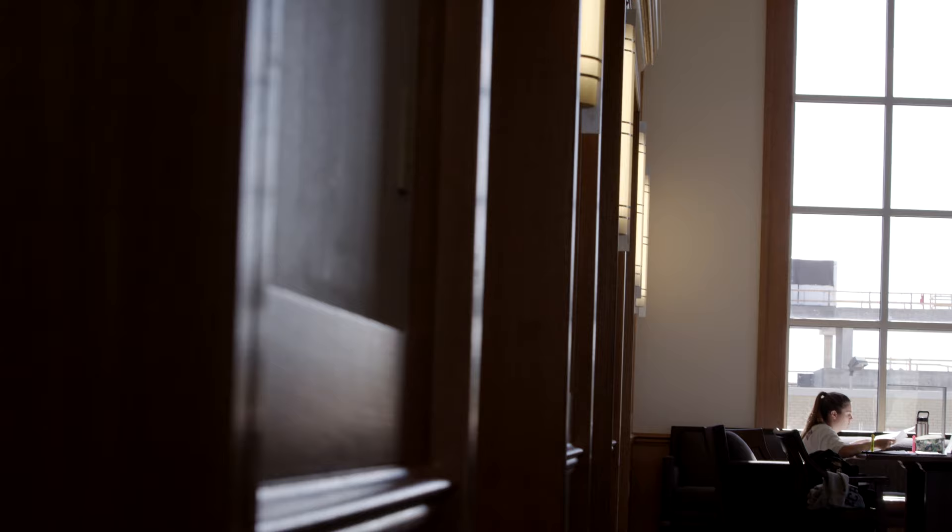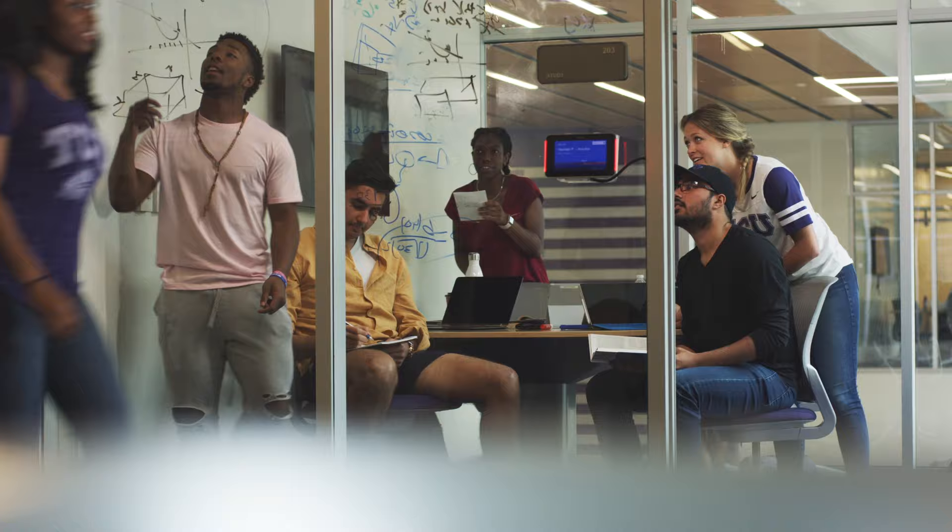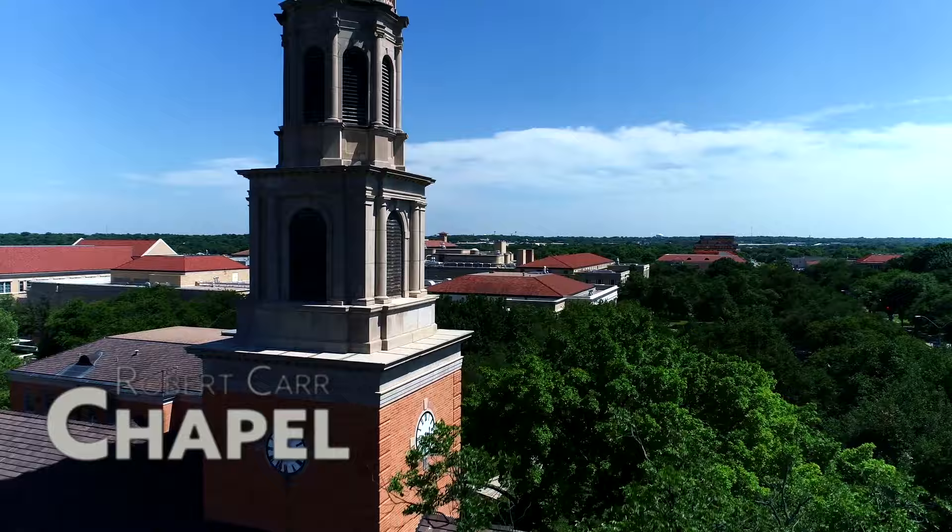Students who use this space or study in this college focus on empowering change by tackling real-world problems through multiple perspectives and disciplines.